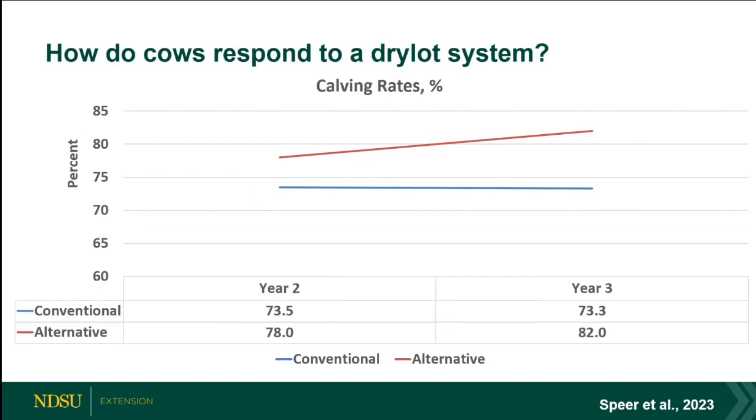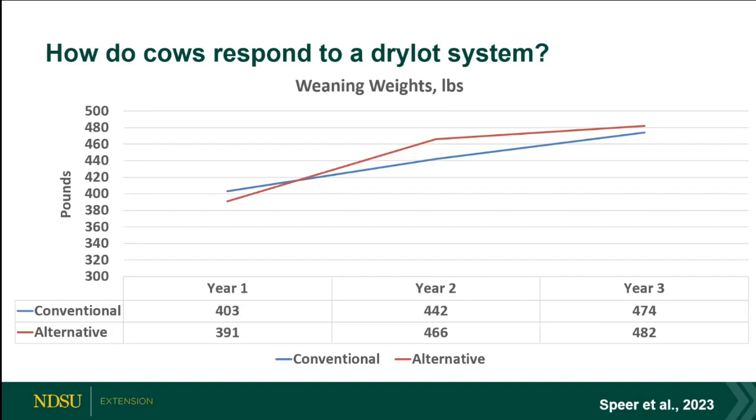Calving rates were a bit different — year three showed more success in the alternate system though I couldn't find a clear explanation in the paper. Nonetheless, this demonstrates the alternate system is not going to decrease your calving rate unless you have health outbreaks and lose calves. Weaning weights were in line with each other in this study, going back to the seasonality of how restricted our own study was — this one didn't really affect weaning weights at all.